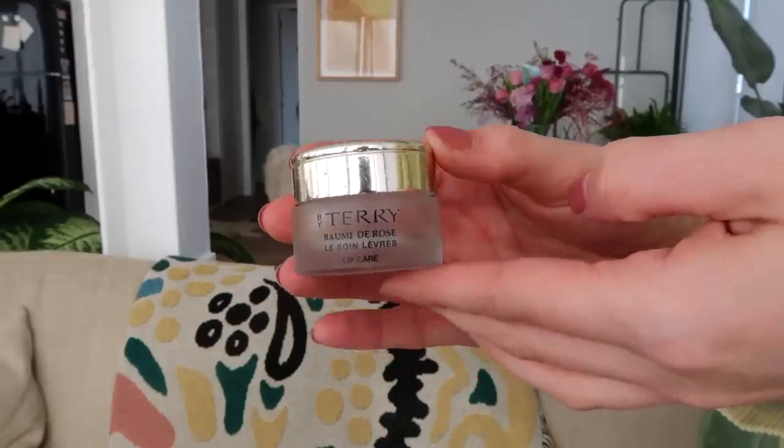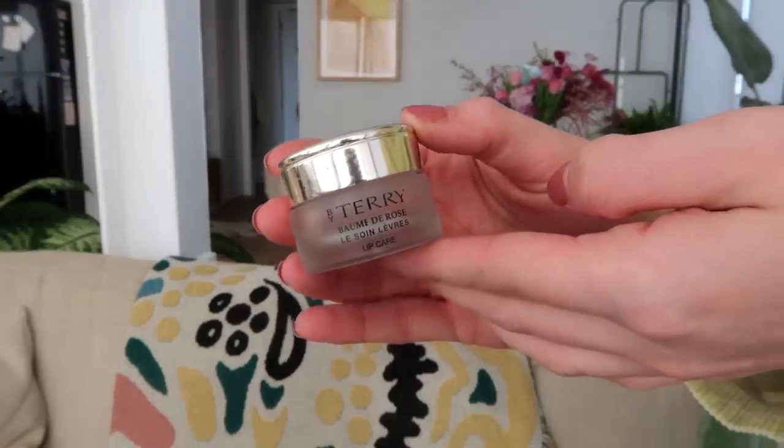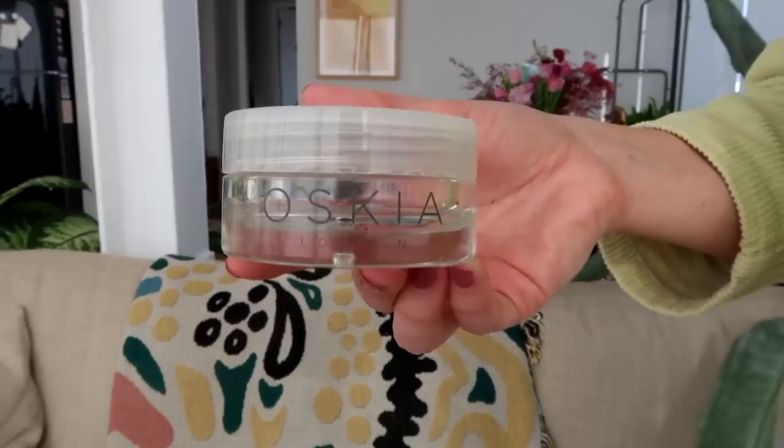I finished two lip balms — of course By Terry Baume de Rose, my favorite lip balm of all time. I ran out and started freaking out because no stores are open. Luckily I found one in the bottom of my drawer that I'd saved for an emergency — thank god for that. It's a great, great lip balm.